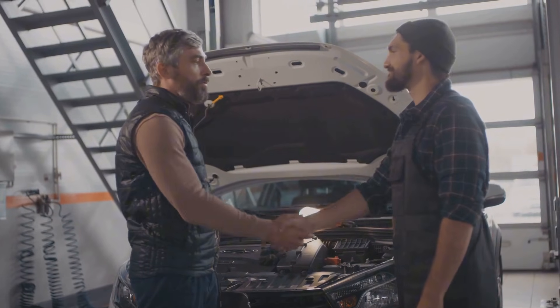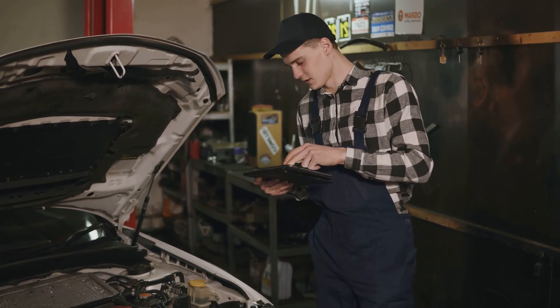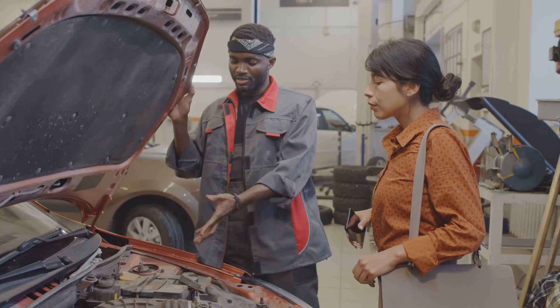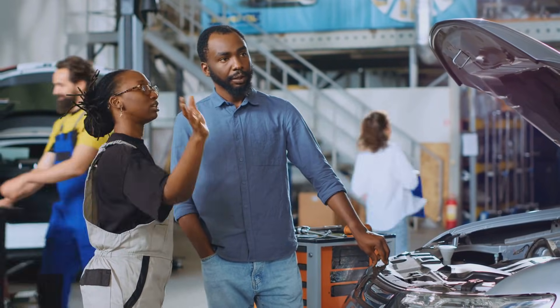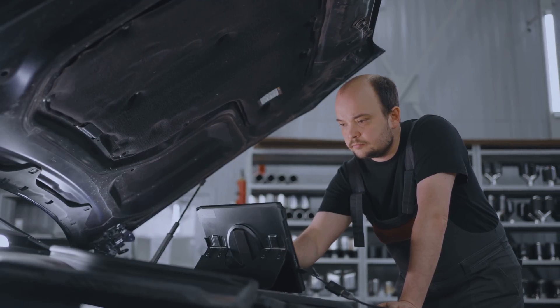When it comes to tricky car problems, don't hesitate to ask for help. Modern cars can be complicated, and there's no shame in taking your car to a professional mechanic. They're usually fast at diagnosing problems like this and it could save you money in the long run. If you try replacing parts without being sure what's wrong, you might end up spending more than necessary. Sometimes it's just smarter to let the experts handle it.